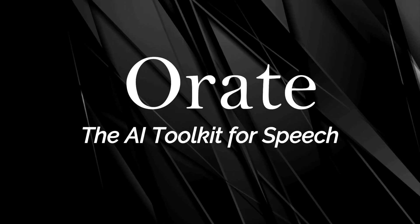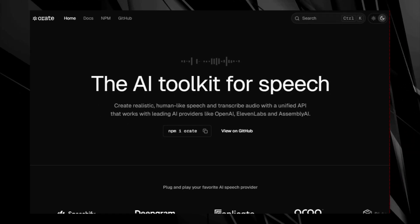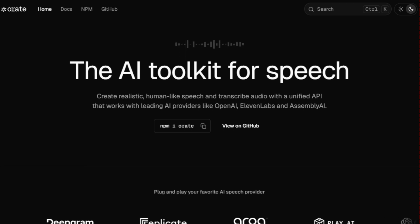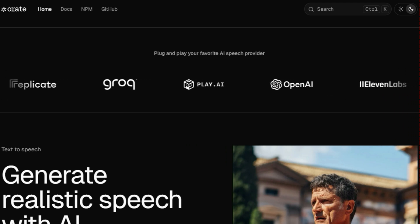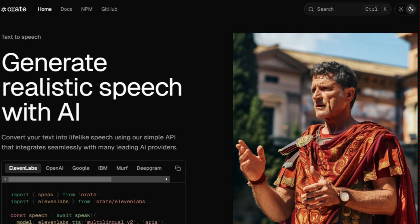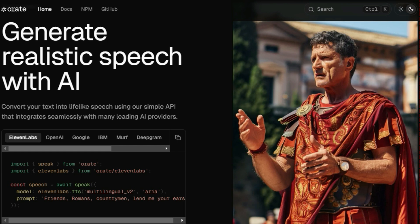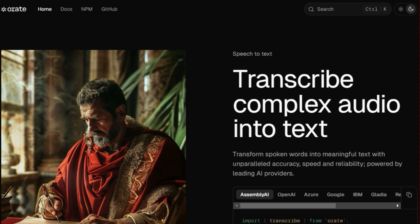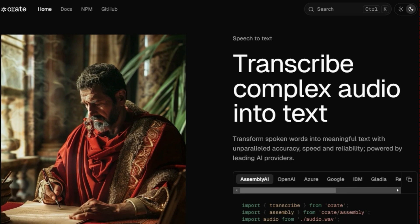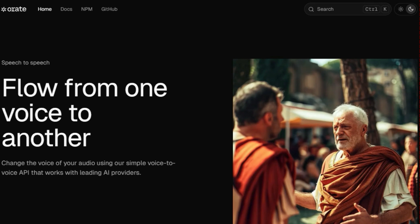Tool number 10: Orate — the AI toolkit for speech. We're exploring Orate, a powerful AI toolkit that's revolutionizing how we interact with speech technology. Orate is a unified API that allows you to create realistic, human-like speech and transcribe audio using leading AI providers like OpenAI, Eleven Labs, and Assembly AI. This means you can easily integrate top-tier AI speech capabilities into your projects with just a few lines of code. Orate simplifies the process by providing a single point of access for multiple AI speech providers, so you don't have to learn different APIs or manage multiple integrations. Whether you need to convert text-to-speech, transcribe complex audio, or even change the voice of your audio, Orate provides the tools you need in one place.